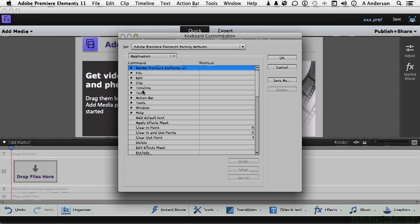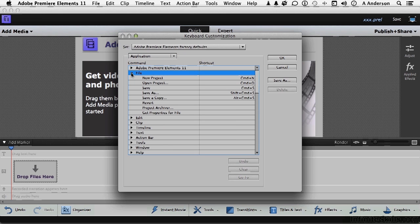We're in Keyboard Customization. We have Application or Windows — I'll stay here because this is familiar territory. I'm going to open up File by clicking that little triangle. New Project — there's Command or Control, O, S, and all the ones we know. Say you use 'Get Properties for File' all the time — that might be one of the 14 that if it had a shortcut, you could really save time. But there's no shortcut for that one because it's blank. Click in that area and pick out a shortcut. I'm going to press Command-Option-U — that's Control-Alt-U on Windows. It worked. All I have to do is remember that keyboard sequence, and that's the hardest thing.